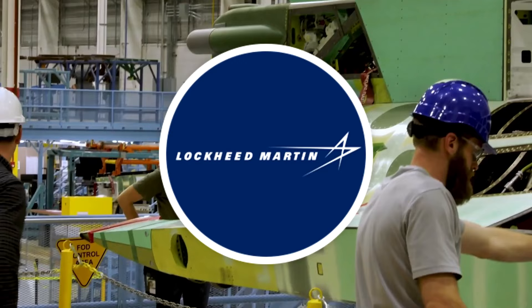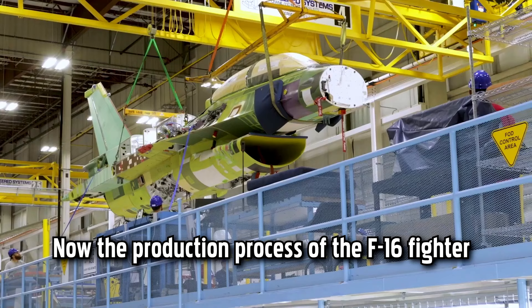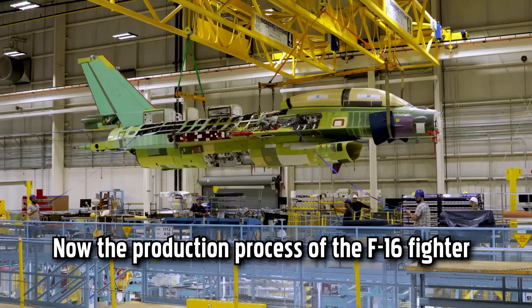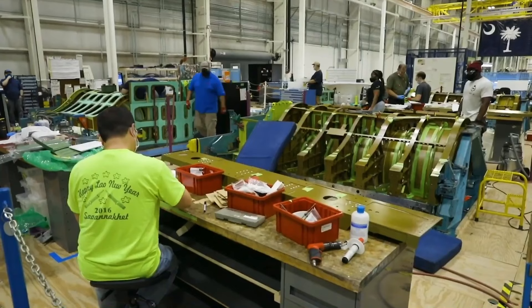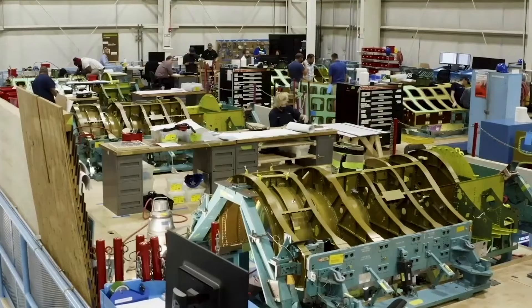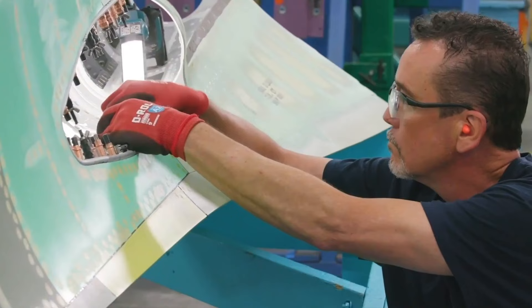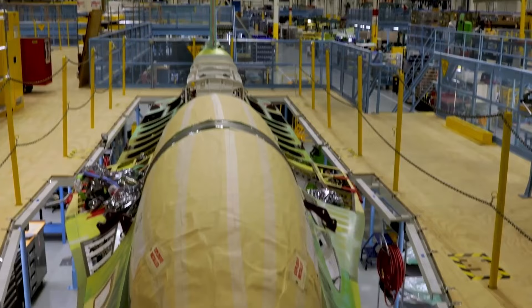The F-16 fighter jet, developed by Lockheed Martin, is one of the most successful and widely used combat aircraft in the world. The production process begins with extensive research, design, and engineering. A team of engineers, designers, and aerodynamic experts work together to develop a high-performance aircraft with advanced features, including agility, speed, and advanced avionics systems.